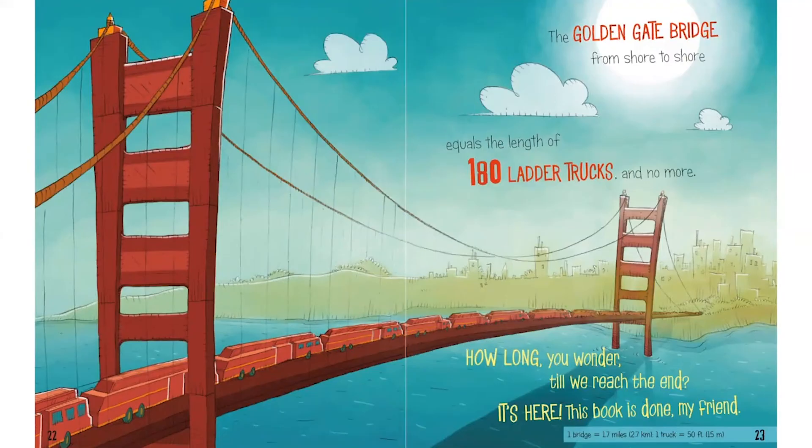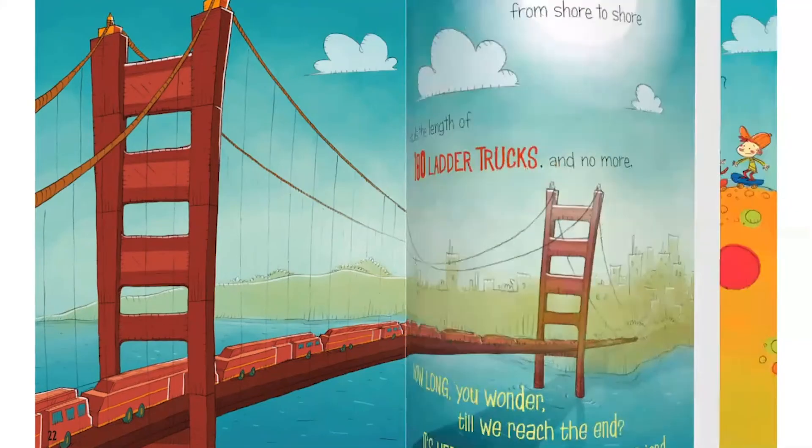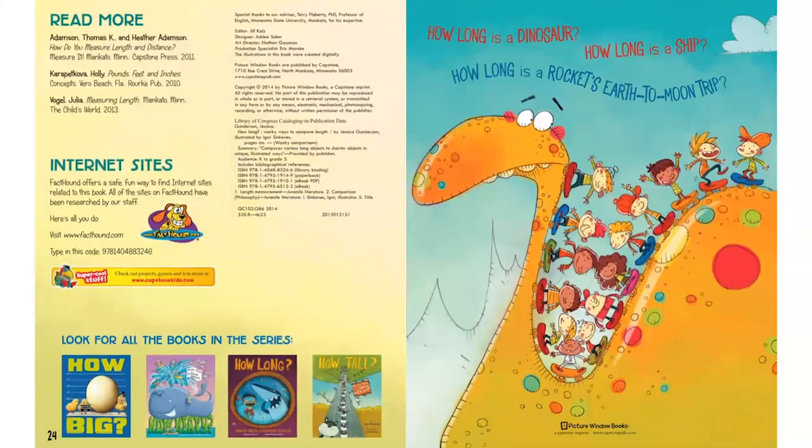So how long, you wonder, till we reach the end? It's here — this book is done, my friend. If you want to keep having fun learning how to measure things, look for these other books at your local library. Thanks for reading with me and measuring!